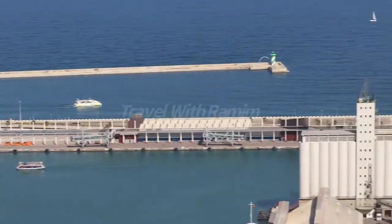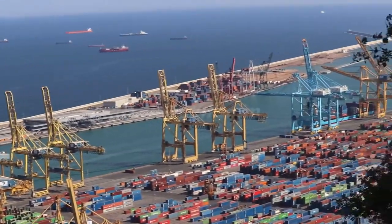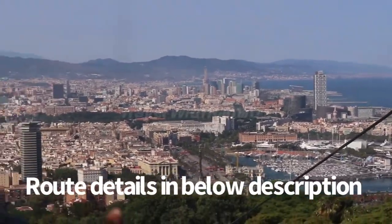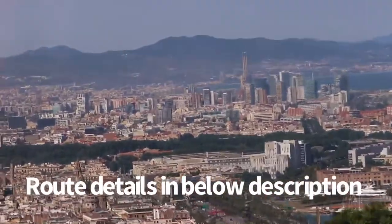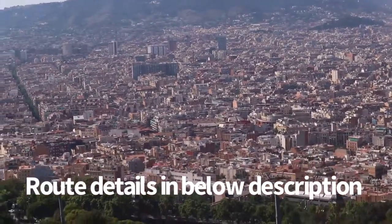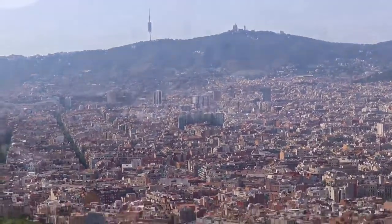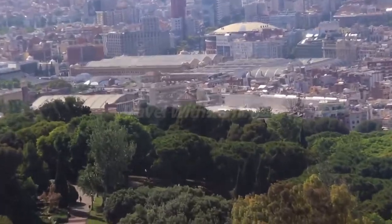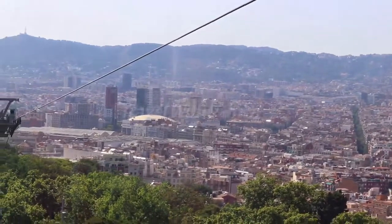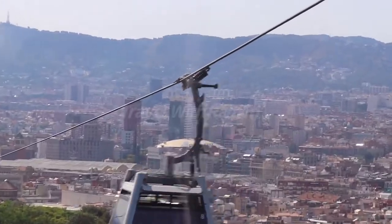The cable car route starts at Parc de Montjuïc, where the cable car goes directly to Castell de Montjuïc without making any stops. On the return route, the cable car stops at Mirador de l'Alcalde, which is optional, but I will highly advise you to relax in the Miramar, Costa, La Veresintu, Verdaguer, and Joan Brossa gardens with the best views of Barcelona.